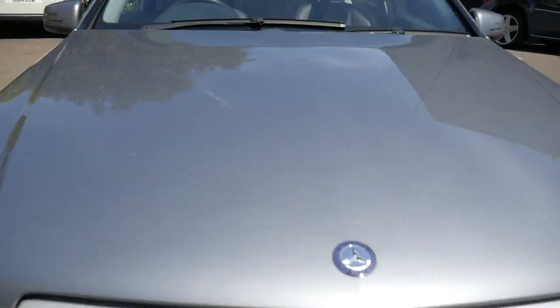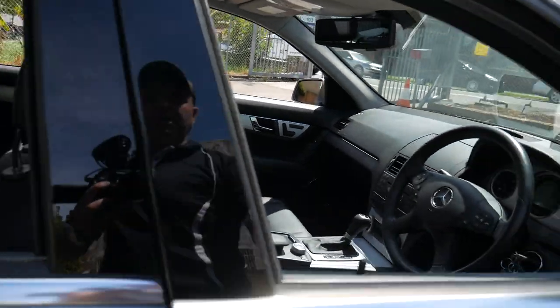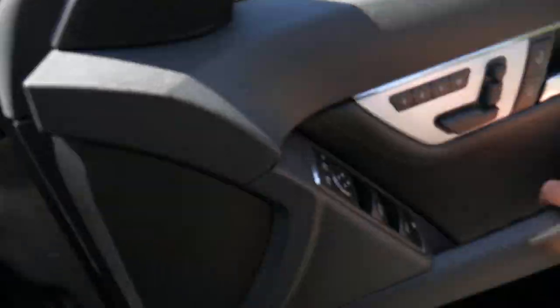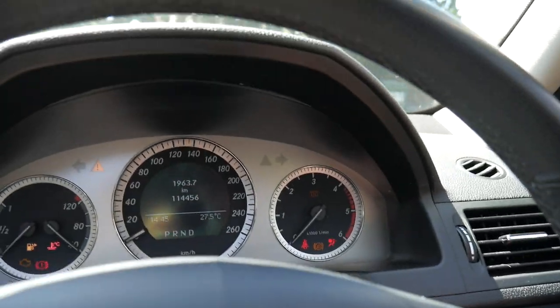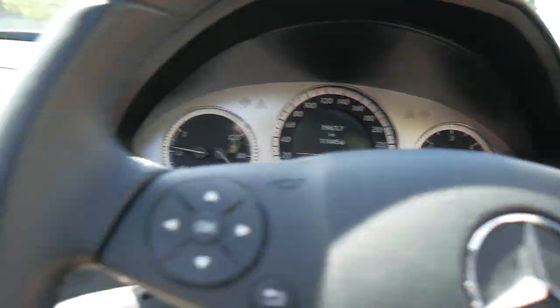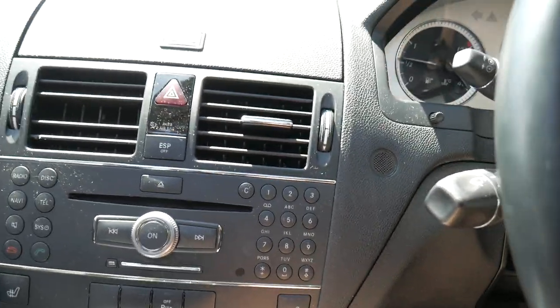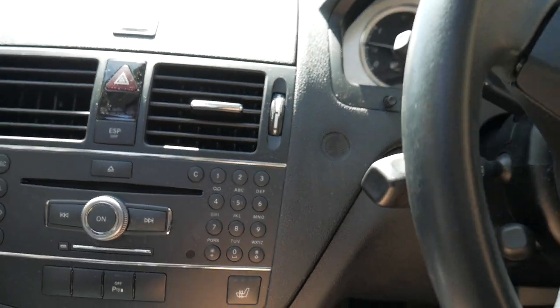There are a few little stone chips across the front. For a 2009 model to have 114,000 kilometres, being an almost 10-year-old car, that really is nothing. The glow plugs are absolutely fine, and the engines are just so silky smooth and quiet on these. You can see that all the dials and buttons on this car are in exceptionally good condition.